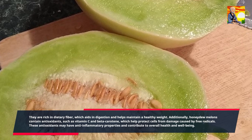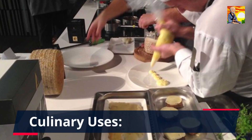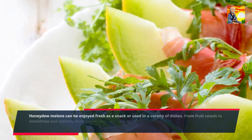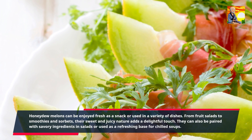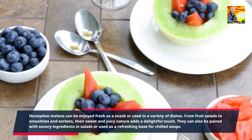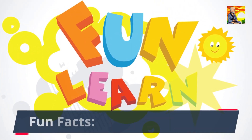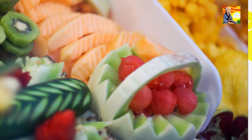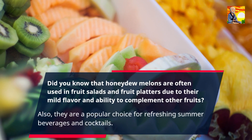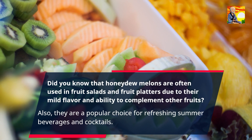These antioxidants may have anti-inflammatory properties and contribute to overall health and well-being. Honeydew melons can be enjoyed fresh as a snack or used in a variety of dishes. From fruit salads to smoothies and sorbets, their sweet and juicy nature adds a delightful touch. They can also be paired with savory ingredients in salads or used as a refreshing base for chilled soups. Did you know that honeydew melons are often used in fruit salads and fruit platters due to their mild flavor and ability to complement other fruits? They are also a popular choice for refreshing summer beverages and cocktails.